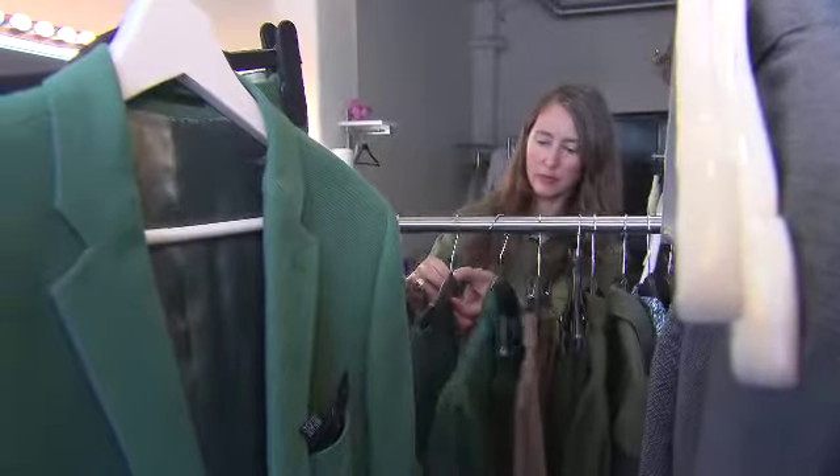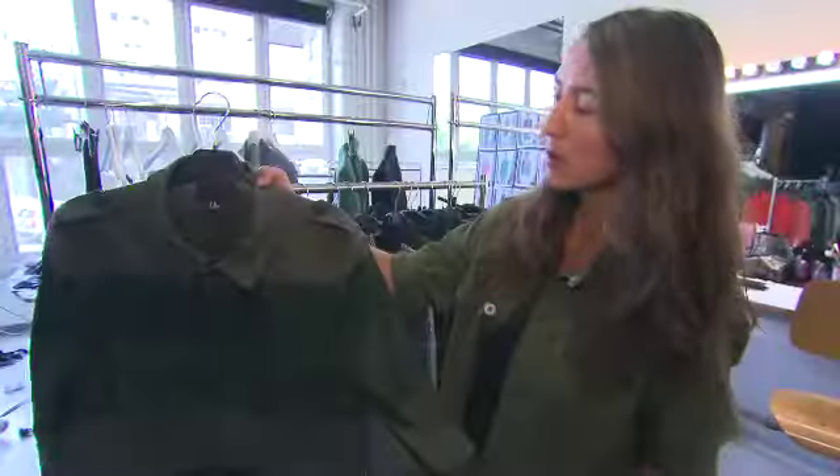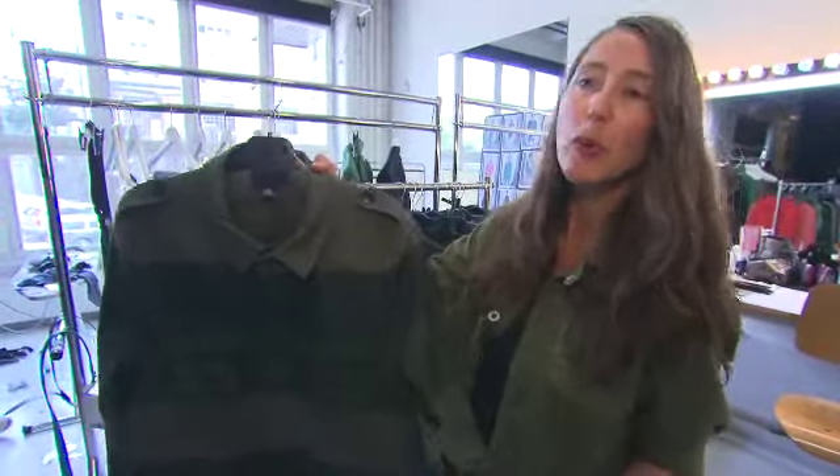We also have a utility jacket in khaki green which fits really well for the season — a very nice, wearable, easy-to-wear jacket.